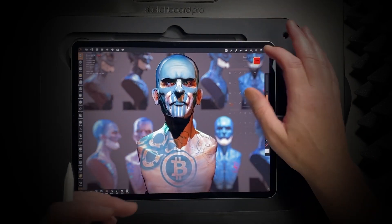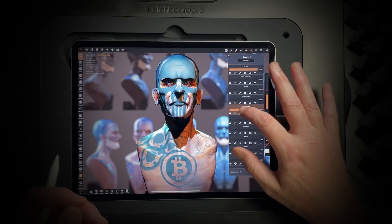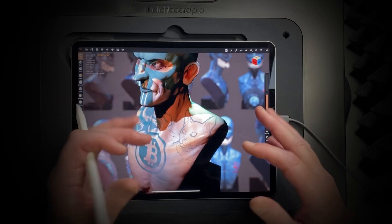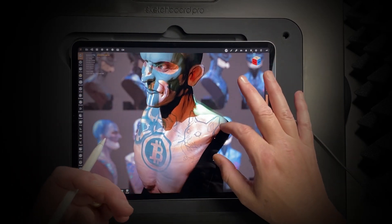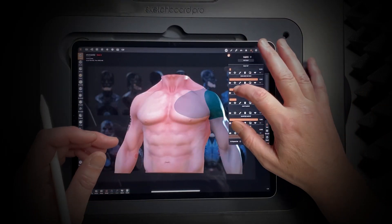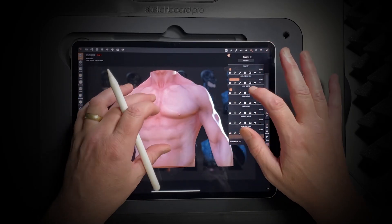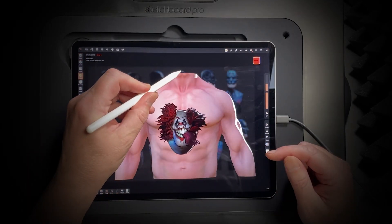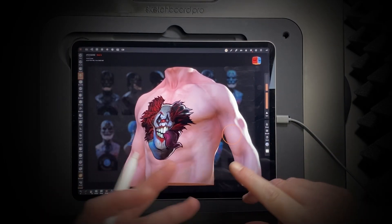Now we've got quite a few options, and Nomad Sculpt is particularly useful for this because of things like layers. You can put all different body parts in, then put tattoos onto the surface of the body and show a client what it would look like - on their face, on their arm. You can show them what different sleeves look like: a full sleeve, Japanese style sleeve, half sleeve, quarter sleeve. You can show them the placement and actually put the artwork on there.